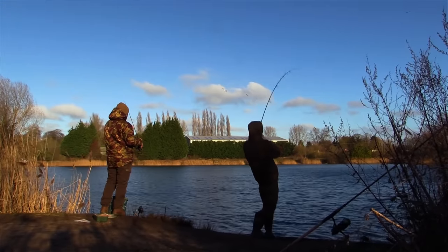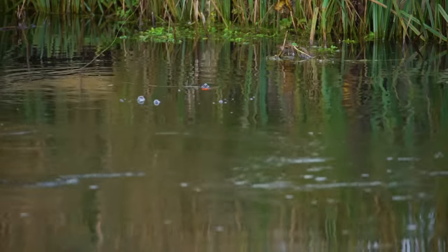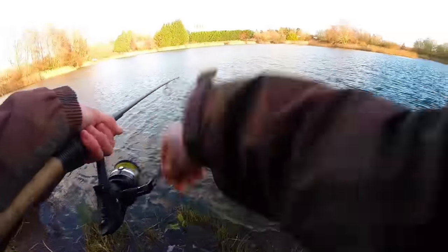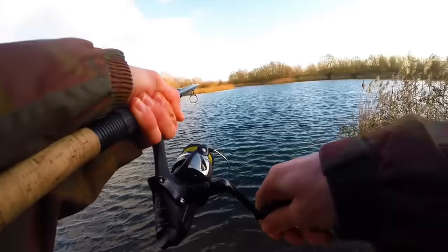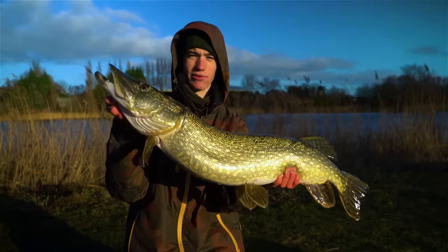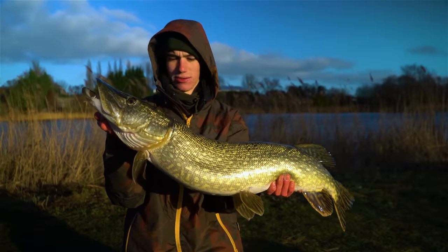If you see any of those things or see unnatural movement on the float it's important to strike. We like to strike quite early to avoid deep hooking the pike — the longer you leave it, the more chance the pike has of swallowing the bait and the hooks, and we don't want that. Once we identify a bite we reel down all the slack out of the line before lifting the rod firmly and setting the hooks. It's so exciting when you hook into a pike.